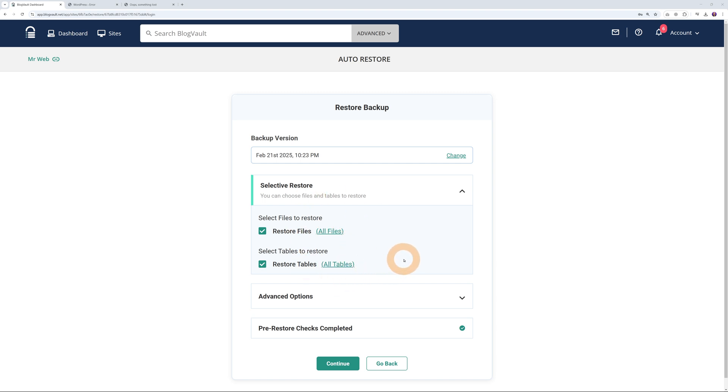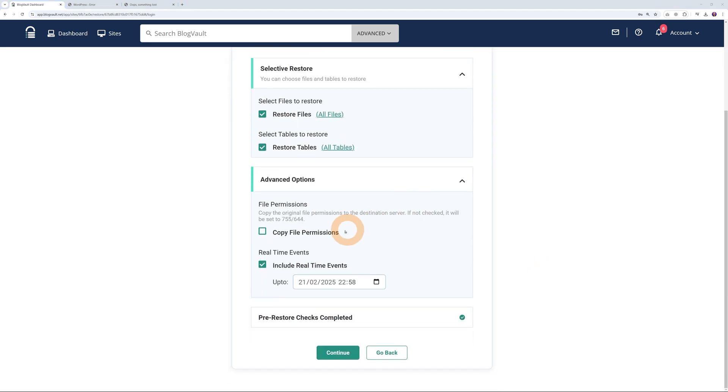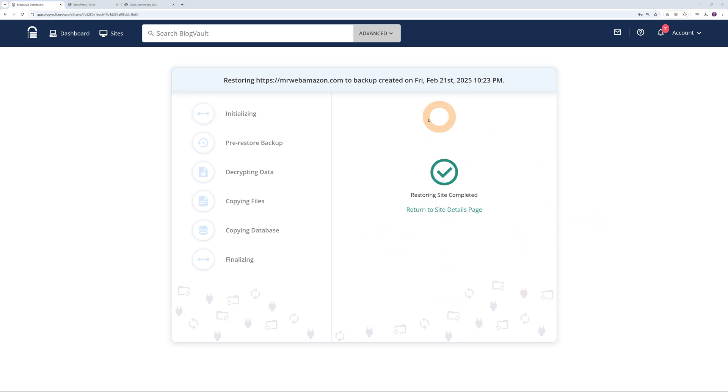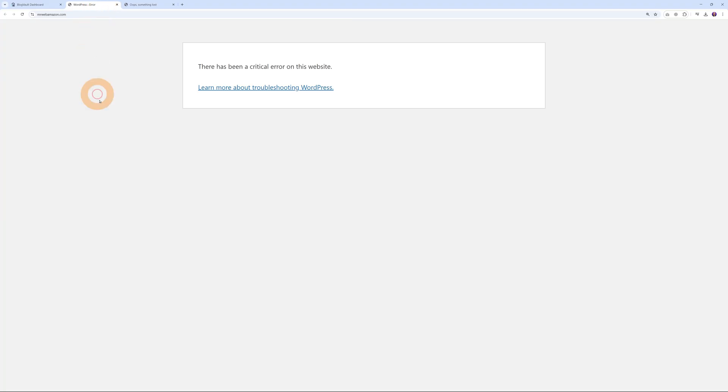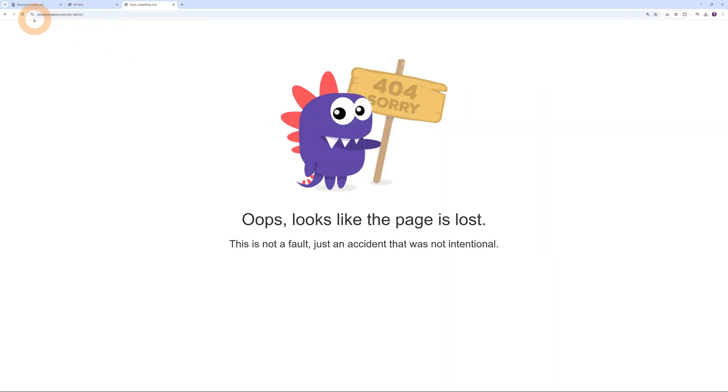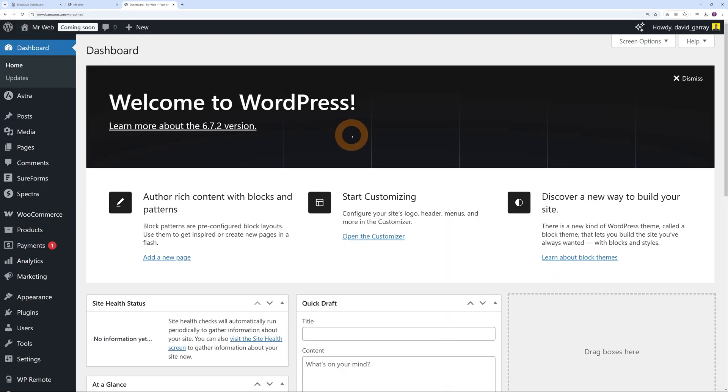Right here you have the selective restore option. Depending on the scenario, you can restore your files, database, or both — in our case we want both restored. There are a few advanced options as well, and depending on your hosting provider you may need to enable file permissions. After this, all you have to do is click Continue. As you can see it starts restoring the website, and there you go — our website has been fully restored. Let's go back to the front end and test it — refresh, and it's working again. Back to the WordPress admin dashboard and our website is back up and running.